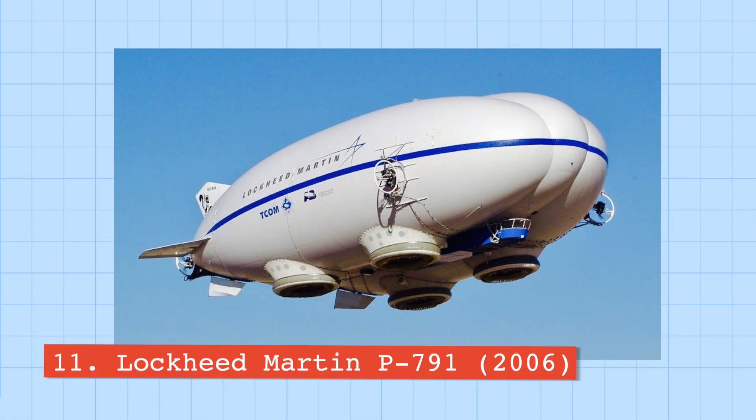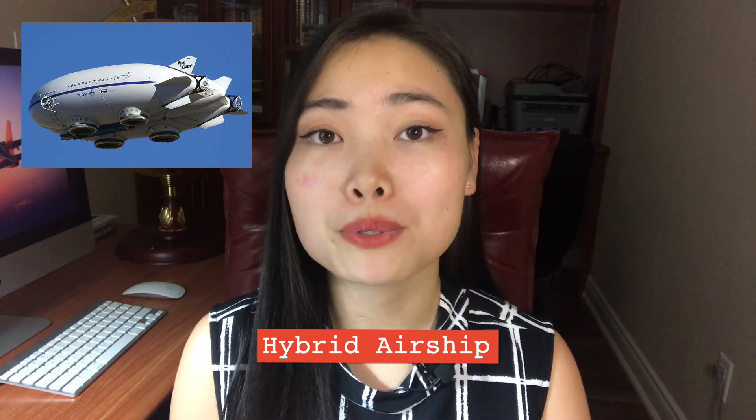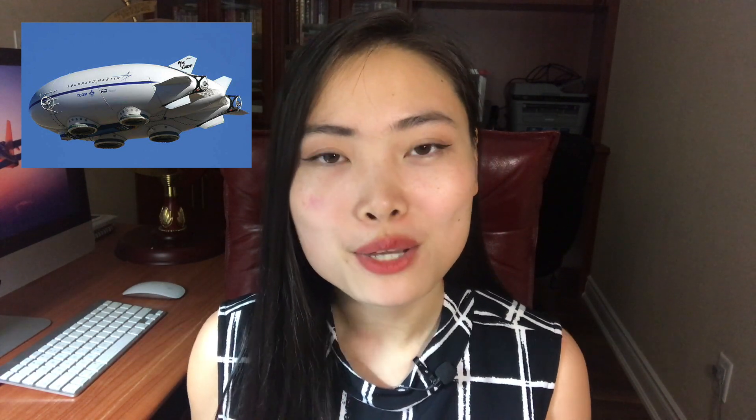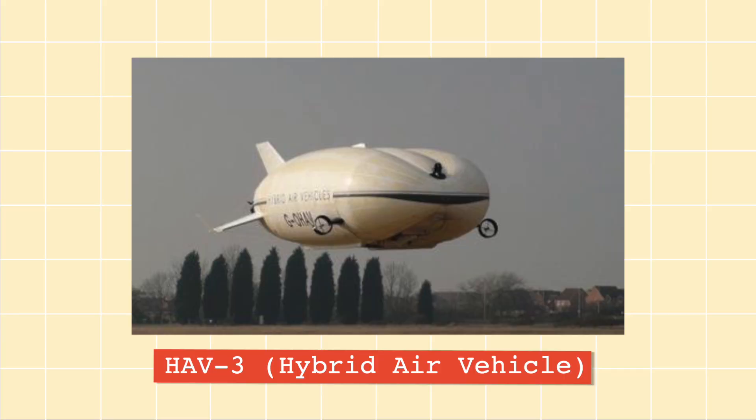Number eleven is the Lockheed Martin P791. The P791 is called a hybrid airship because it relies on both traditional aerodynamic lift and aerostatic lift, meaning it operates like both an airplane and a hot air balloon. It was initially developed by Lockheed Martin as a long-endurance intelligence vehicle capable of staying in the air for up to a couple of weeks, but lost that bid to Northrop Grumman's HAV-3. The airship was eventually modified to carry civilian cargo.